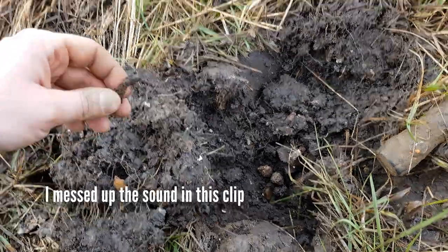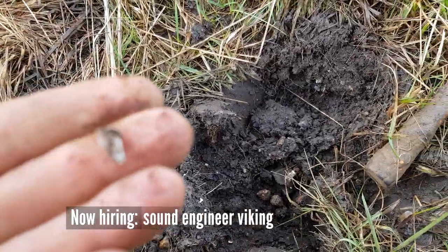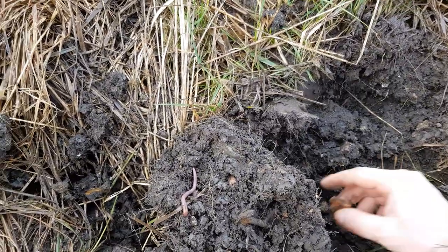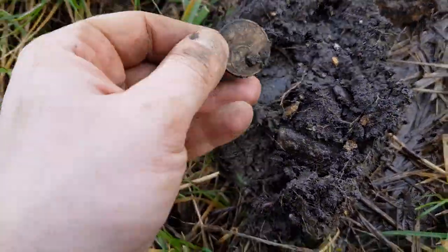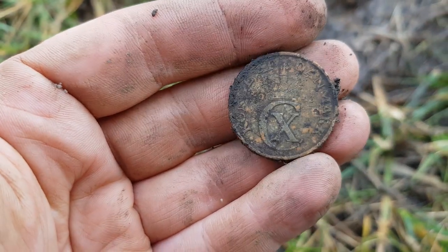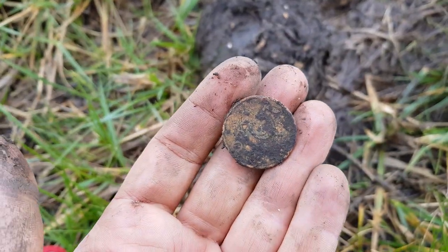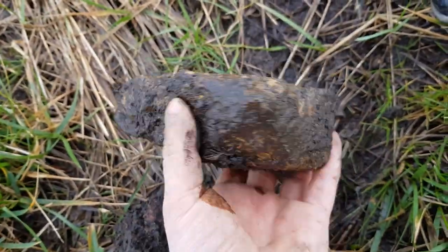Nice one — not the silver I was hoping for, but a coin is a coin and I can use it to buy beer tonight in the pub. I finally discovered something that will give me an edge to this place: Christian the Tenth, and it says 1943 — Nazi-occupied Denmark.